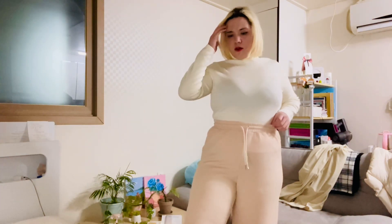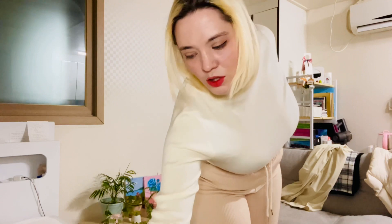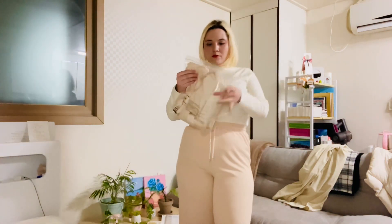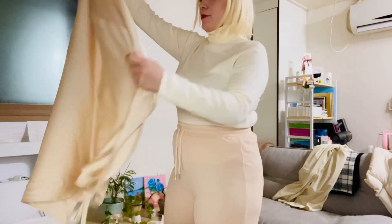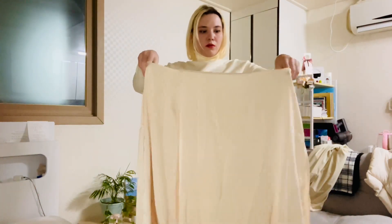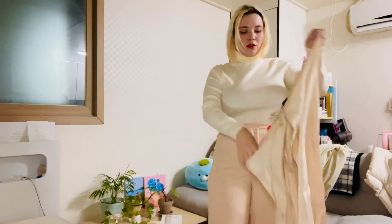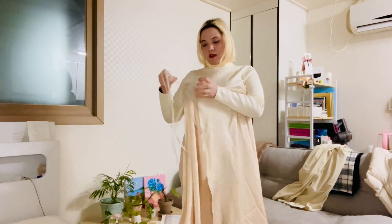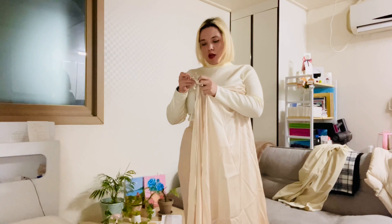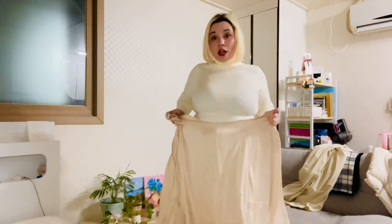We're getting close to the end of this haul. Two pairs of pants, a shirt — the last thing I'm going to try on is a skirt. I see so many people wearing these, not just in Korea but everywhere. It is a wrap skirt that you wrap around and then tie with this extremely long piece of cord cable fabric. I'm going to try this on over top of this sweater, and maybe with my little green sweater — we'll see.